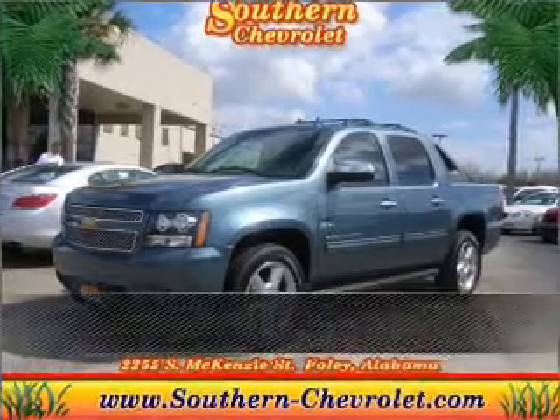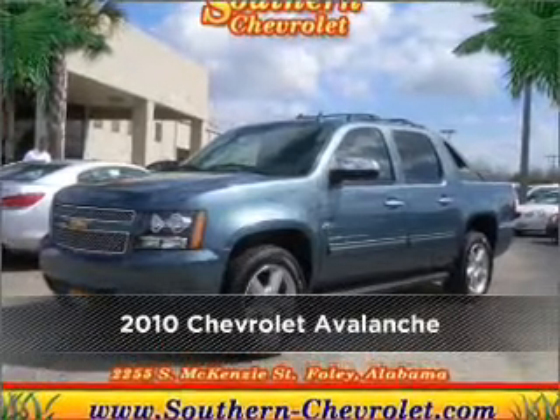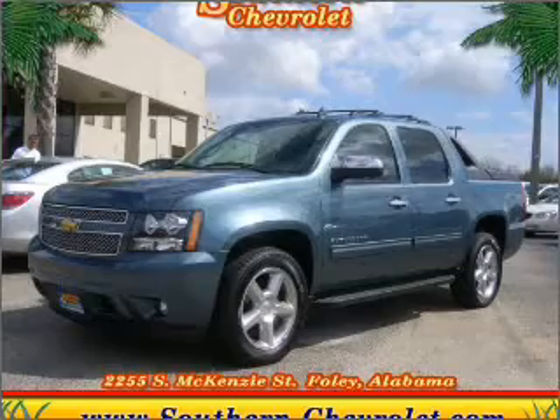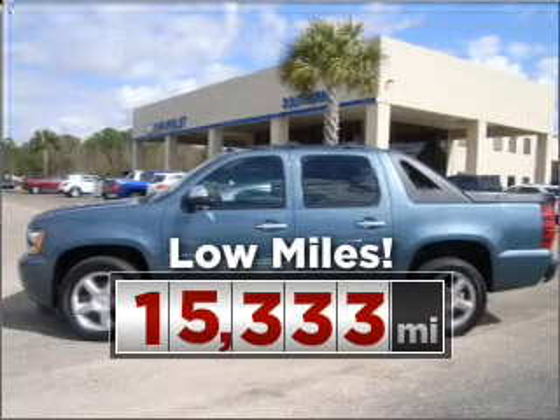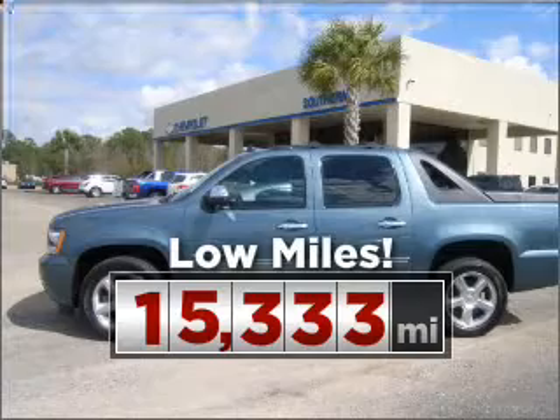Stand out in this 2010 Chevrolet Avalanche. Look no further — the perfect vehicle is here. This ride is like new and will go the distance with low mileage under the hood.